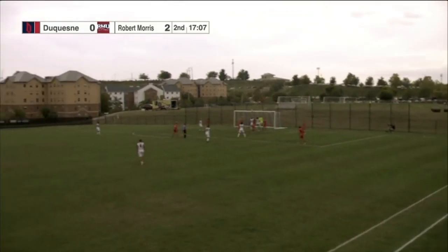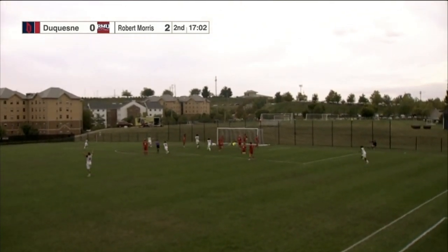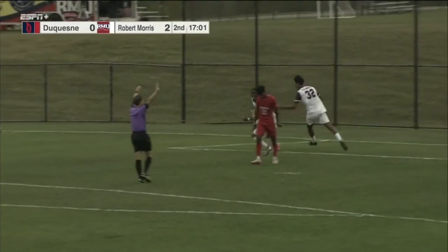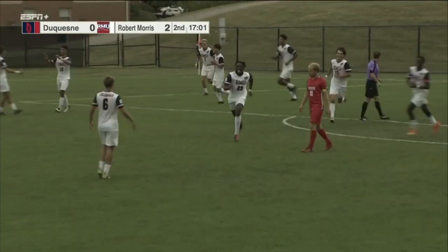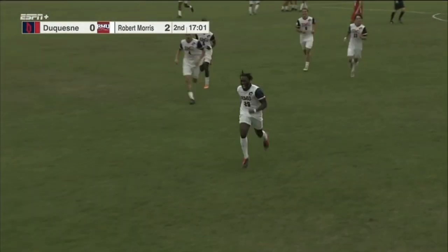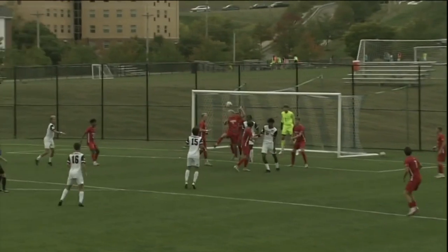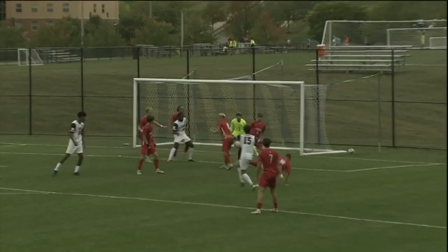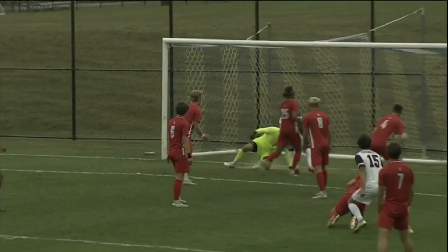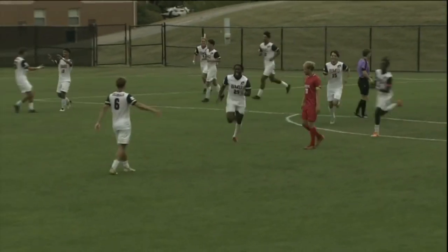Clock had stopped due to a foul for Robert Morris. Into the box — strike taken, collected, but it goes in! It's Kosi Ude who gets it off the rebound for Robert Morris. What is happening right now? Three goals in the last handful of minutes. Duquesne is 18th ranked, but Robert Morris has three on them. Kosi Ude with the goal for the Colonials.